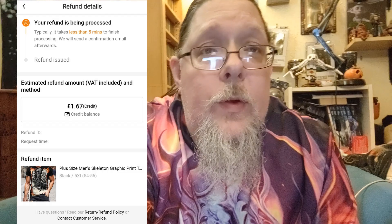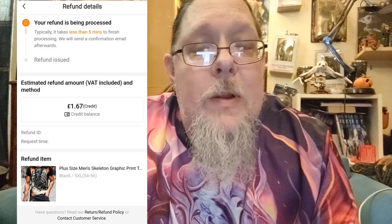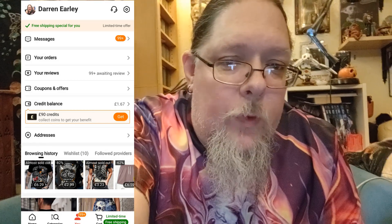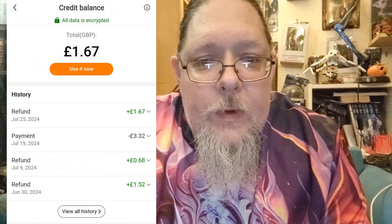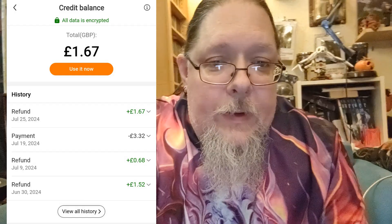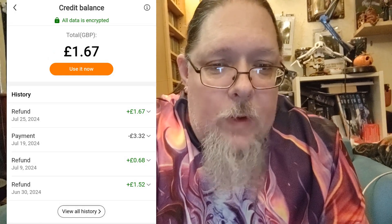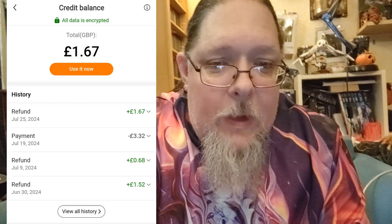If you go back to the main menu under your account, you'll see — below the Orders section where we were before — a 'Credit Balance' option. I've now got a credit balance of £1.67. You go onto it and it shows how much you've got, a 'Use it now' option, and your refund history. You can see I had refunds coming in and a payment of £3.32 going out on my last purchase.